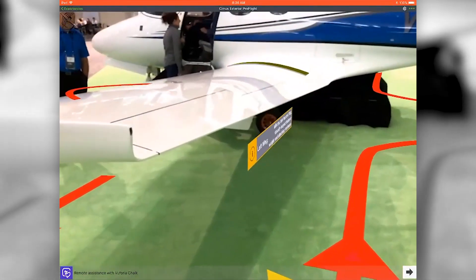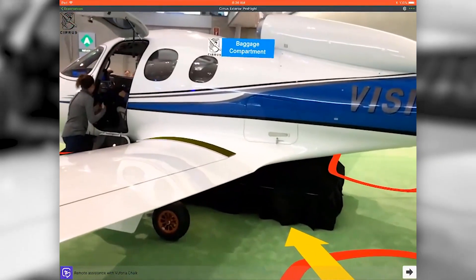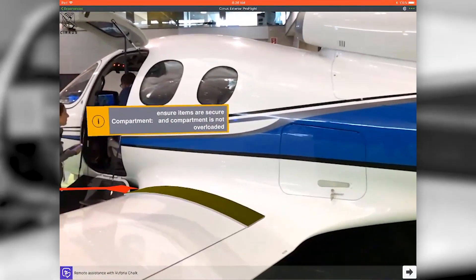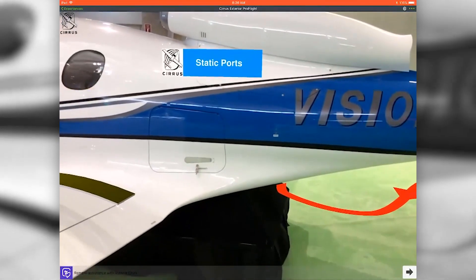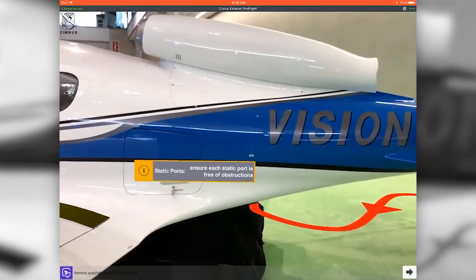Then it directs their attention to the part that they should be checking or examining and tells them what the serviceable condition of that part should be. So once they complete these checks by following the experience, they will know that this aircraft is ready to fly.